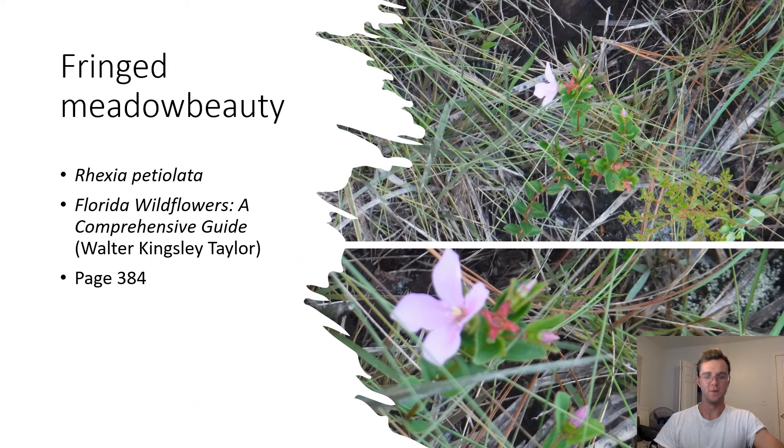Fringed Meadow Beauty. Rhexia petiolata. There are many plants of the genus Rhexia found in Florida. Only the fringed meadow beauty in the field guide had the four-petaled red flowers below the main flower shown in my picture. The fringed meadow beauty prefers wet habitats, which includes some pine flatwoods.